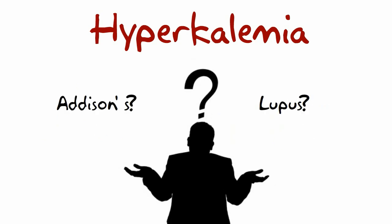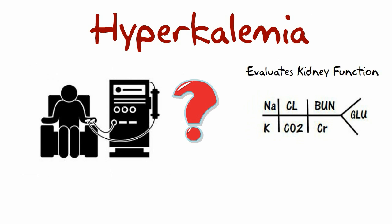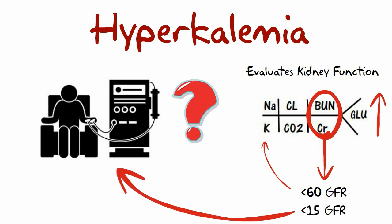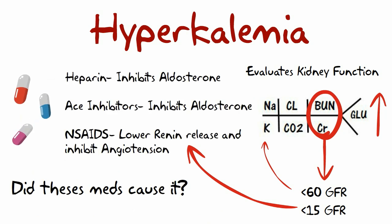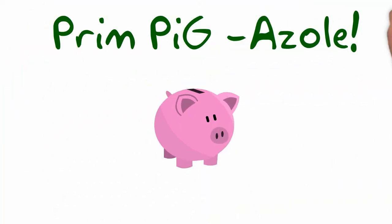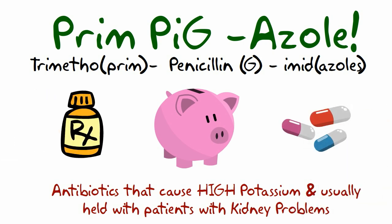But why are they high? A couple of reasons to question: are they a kidney patient? Kidneys — the BUN and creatinine are elevated, GFR is less than 60, or less than 15. They are probably on dialysis. Also, if they're high, are they on these meds? Heparin, ACE inhibitors, NSAIDs — and we always watch for trimethoprim-based antibiotics, as these are the antibiotics that can cause a high potassium.